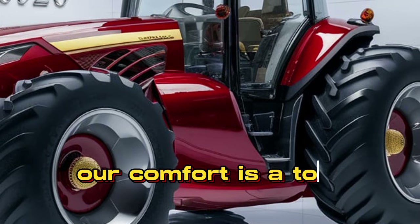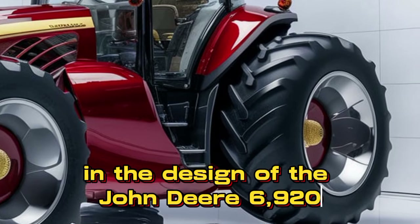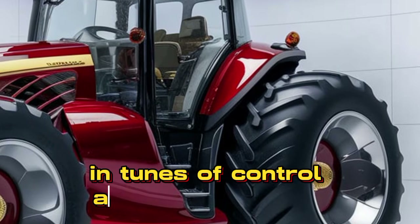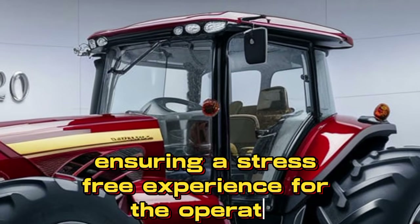Operator comfort is a top priority in the design of the John Deere 6920. The spacious cabin is equipped with an ergonomic seat, intuitive controls, and excellent visibility, ensuring a stress-free experience for the operator.